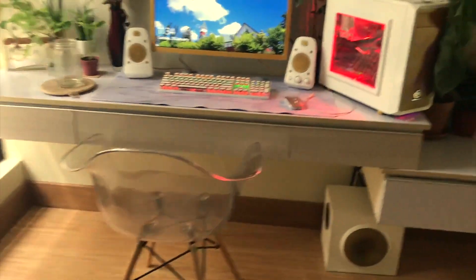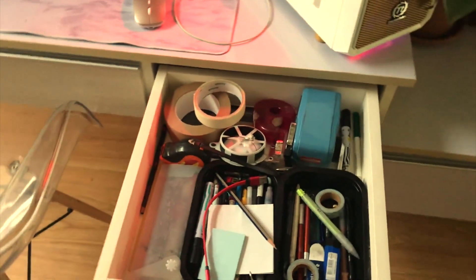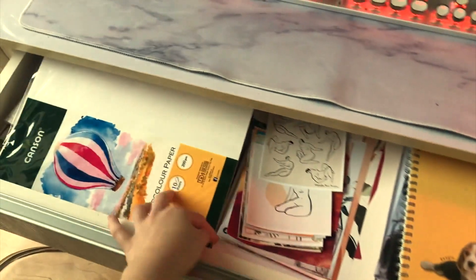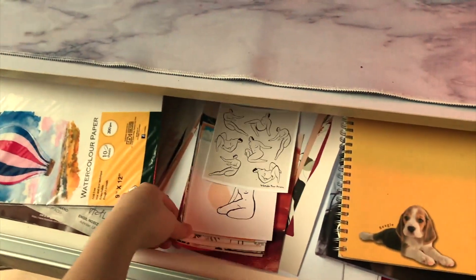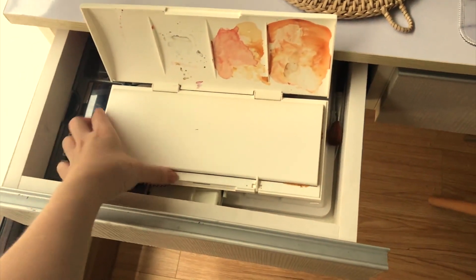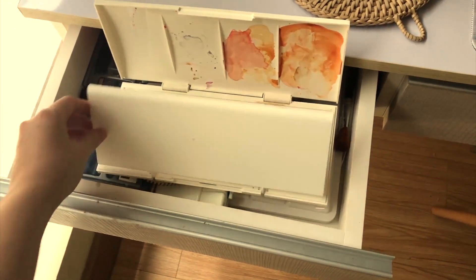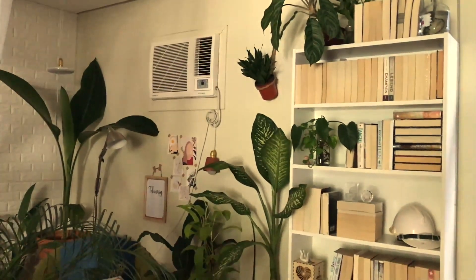And that chair is from IKEA. On the drawers here, I store mainly art materials since I used to paint before. Here, I store pencils and pens. On the next one, I have notebooks, watercolour papers, and more prints. Lastly, I have my palettes. On this side, I have more plants.